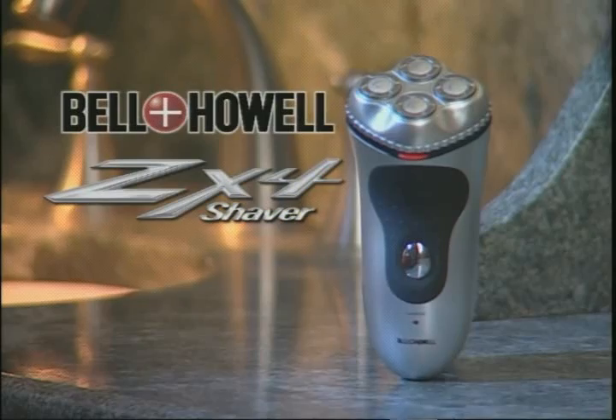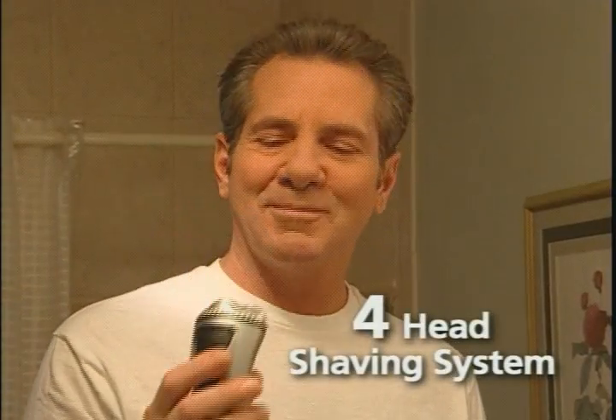Now Bell & Howell has gone one better with the ZX4 Forehead Shaver — Bell & Howell's first and only electric shaver with a revolutionary forehead shaving system.